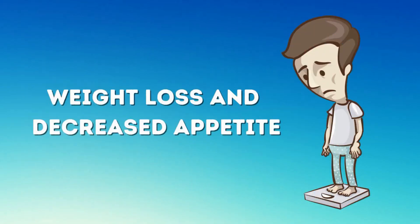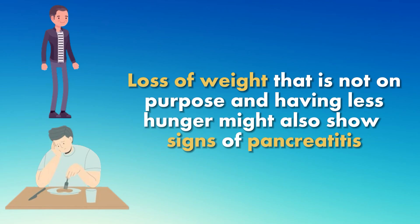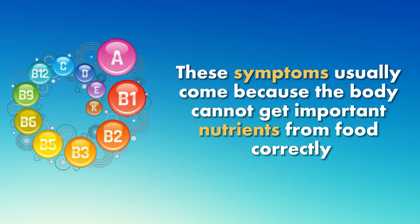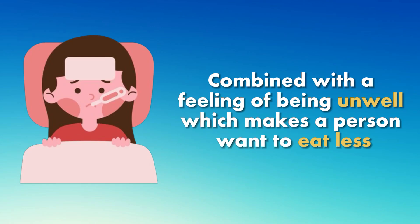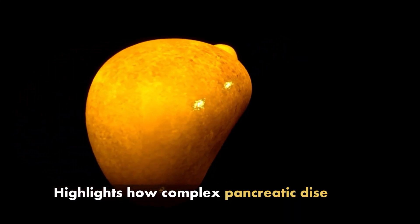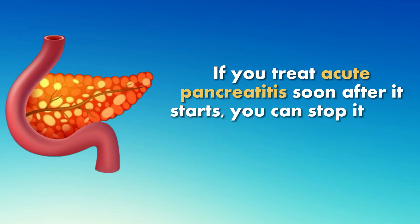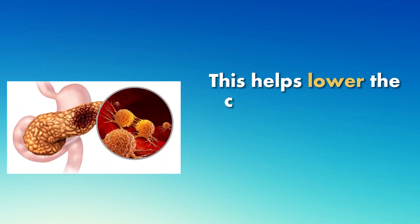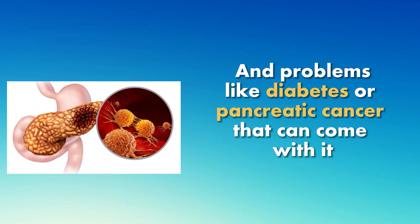Number 6: Weight loss and decreased appetite. Loss of weight that is not on purpose and having less hunger might also show signs of pancreatitis. These symptoms usually come because the body cannot get important nutrients from food correctly, combined with a feeling of being unwell, which makes a person want to eat less. The interaction of these symptoms highlights how complex pancreatic disease is and shows why early detection is so important. If you treat acute pancreatitis soon after it starts, you can stop it from turning into a long-lasting condition, lowering the chance of lasting organ damage or problems like diabetes or pancreatic cancer.